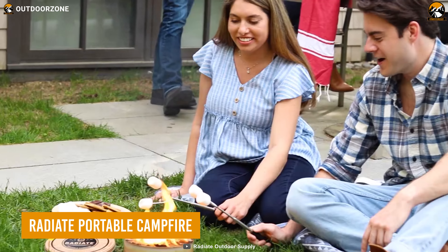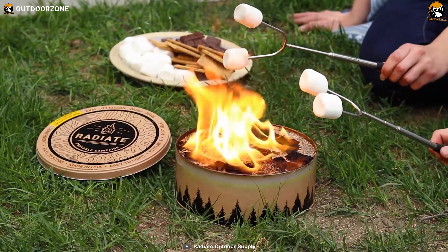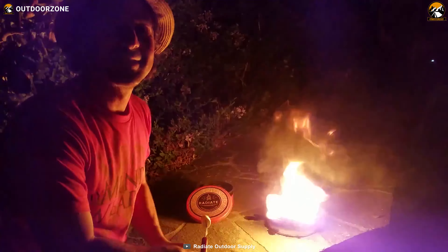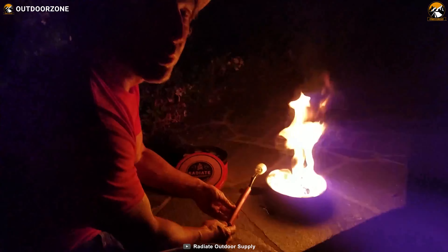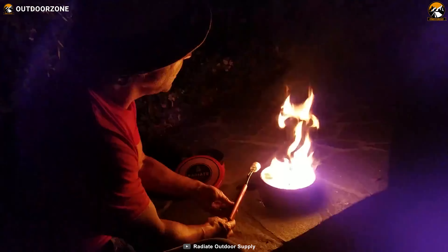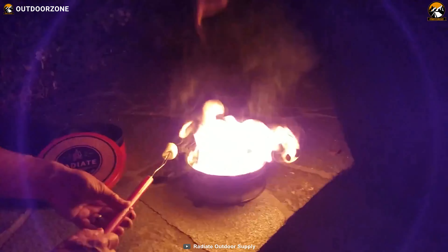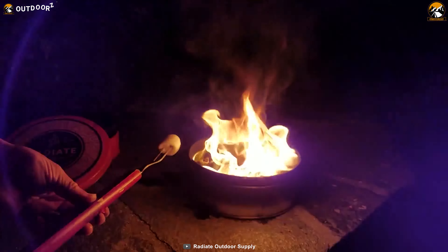Radiant Portable Campfire is a game-changer for any camping trip. Imagine being able to start a fire with ease — no more struggling to find dry kindling or worrying about starting a fire in a restricted area. With this portable campfire, you can have a fire anywhere, anytime. And the best part? It's environmentally friendly. Made from recycled soy wax and paper briquettes, it has a 30-year shelf life and produces no smoky smell. Plus, you don't have to worry about cleanup since it leaves no waste or traces of a fire pit. With 3-5 hours of burning time, the Radiant Portable Campfire is the perfect solution for cozy evenings in the great outdoors.